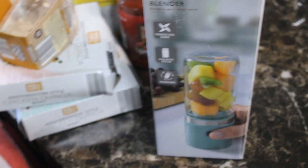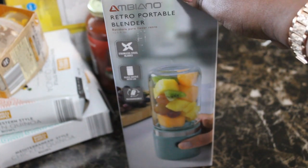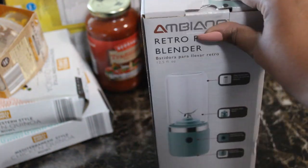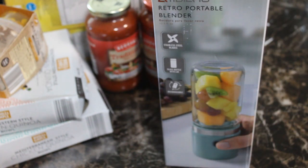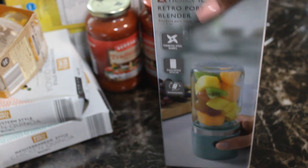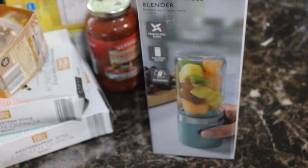Last but not least, I was super happy to find this retro portable blender — stainless steel blades, glass bottle with a lid, and it's rechargeable. It was only $14.99, and similar things on TikTok and Instagram are literally $30–50. They had it in this color and in white, but I preferred this color scheme. Score!